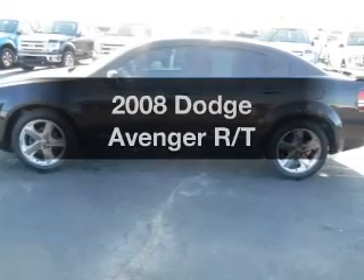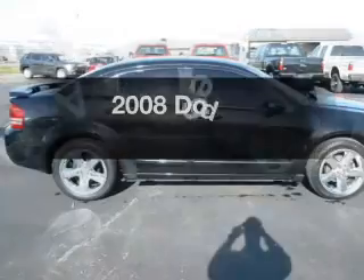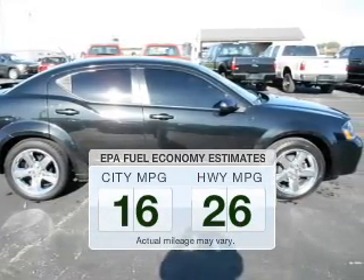Presenting the 2008 Dodge Avenger — everything you need under one roof with this great vehicle. In the city or on the highway, you'll spend less time at the pump with this fuel-efficient vehicle.